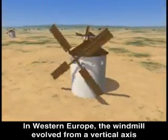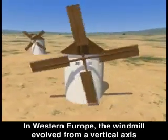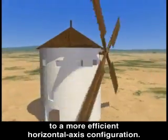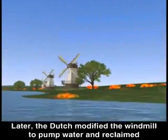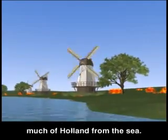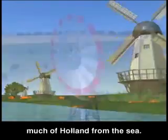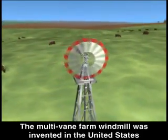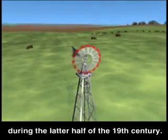In Western Europe, the windmill evolved from a vertical axis to a more efficient horizontal axis configuration. Later, the Dutch modified the windmill to pump water and reclaim much of Holland from the sea. The multi-vane farm windmill was invented in the United States during the latter half of the 19th century.